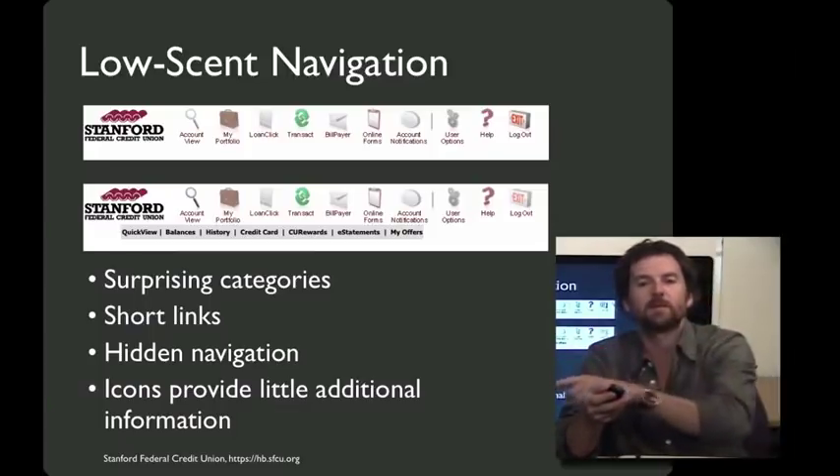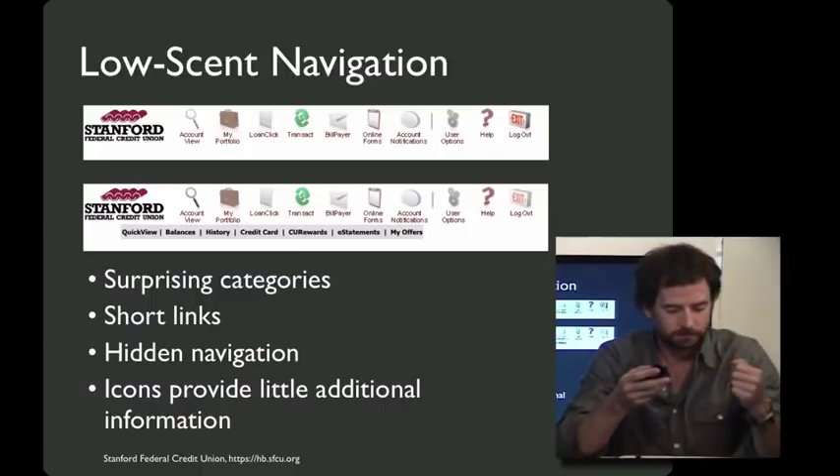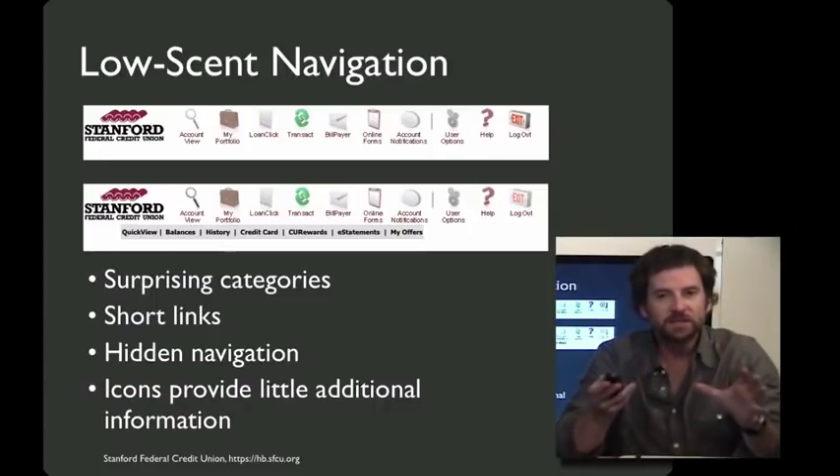You can mouse over one at a time and get to them, but it's relatively slow. And finally, the designers of the site offered icons for each of the menu elements with the intuition that icons make things better — they provide a picture, and pictures are good, right? But these icons don't provide much additional information.